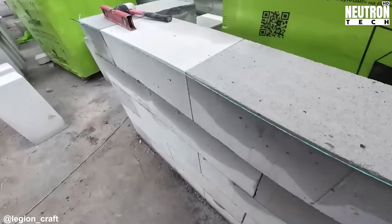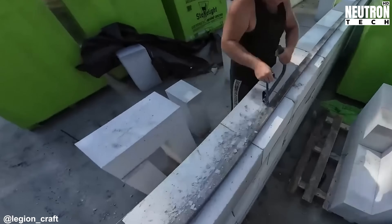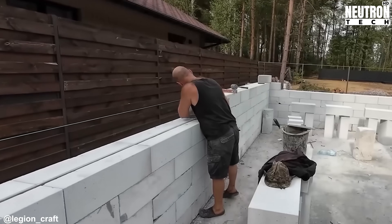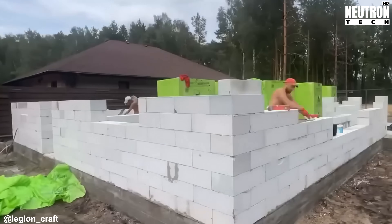Every block gets checked with spirit levels and tapped into perfect position with rubber mallets. Horizontal and vertical alignment both matter here — small mistakes now become big problems as the wall gets taller, so the crew adjusts carefully after placing each block. As the walls climb higher, they switch from regular mortar to a thin bed adhesive system.